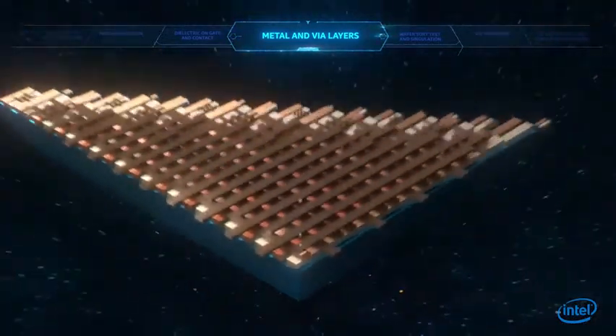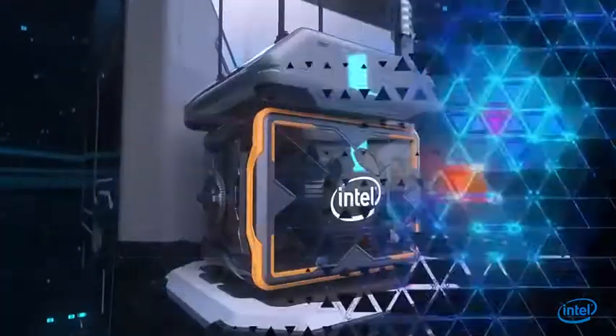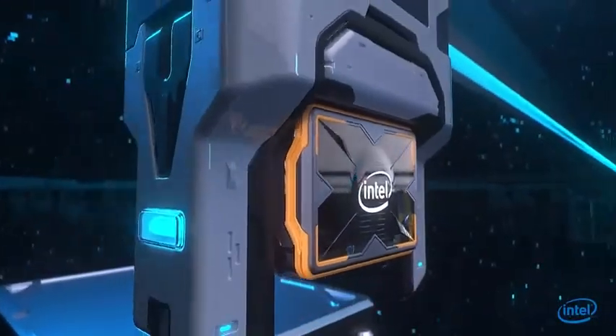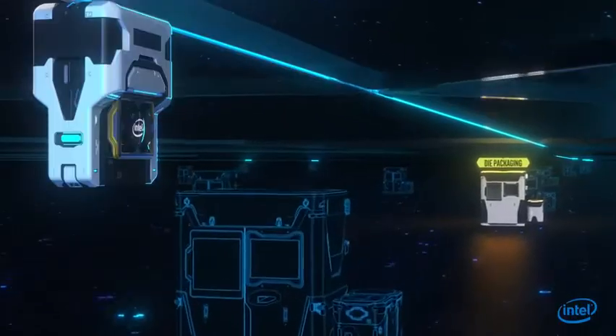Finally, dozens of layers of metal interconnect lines are added to complete the circuit. After more than a thousand of these complex steps, the wafers are finely prepared for singulation and packaging.